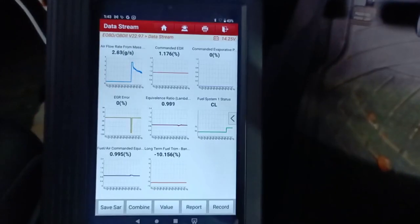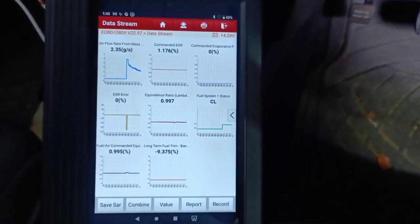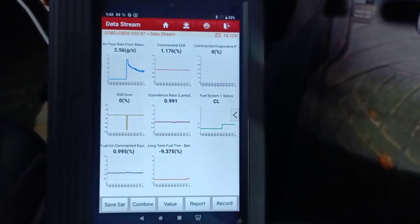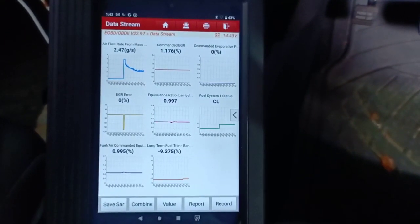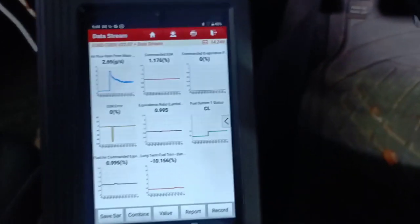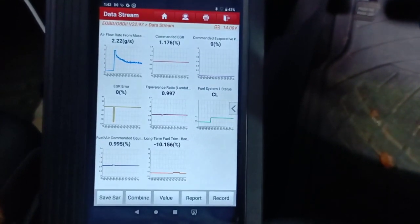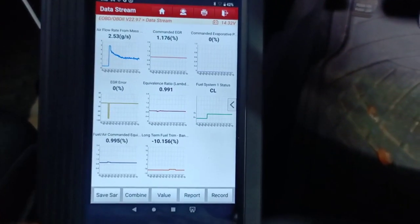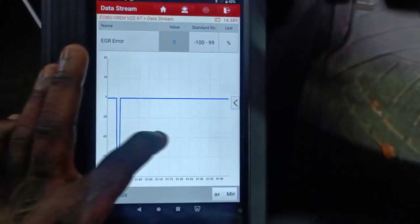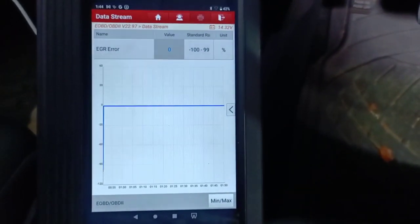The vehicle has started and I'm checking my live data. My mass airflow could be better — probably a dirty sensor. I'm getting minus nine on the long-term fuel trim. I am now in closed loop, but I'm watching my EGR command and I'm not sure I should be getting a command to the EGR while I'm not driving. I'm seeing a command to my EGR here — the question is, why?